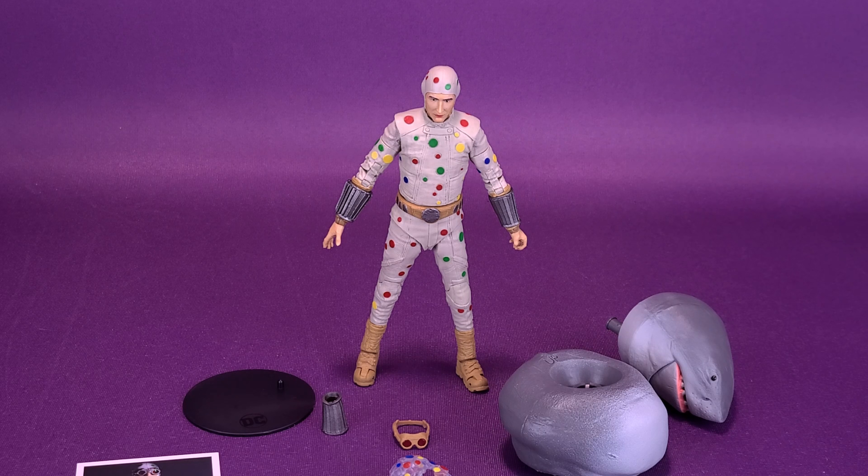By far, Polka Dot Man has the most accessories of all the four figures that make up the Suicide Squad wave. We haven't yet looked at Peacemaker, but considering the tally count of the things that come included with that figure, it's easy to see that Polka Dot Man walks away with the title of most accessories. Before we get down to looking at the parts for King Shark, let's have a look at the trading card that comes included with Polka Dot Man.